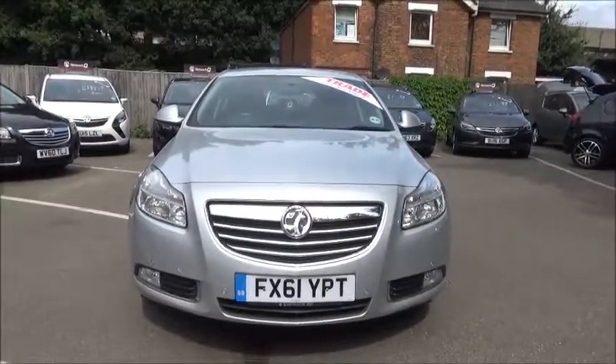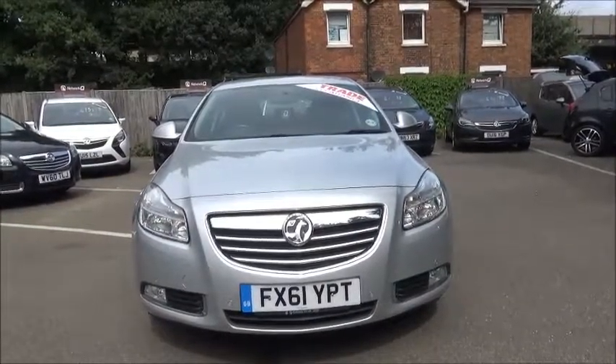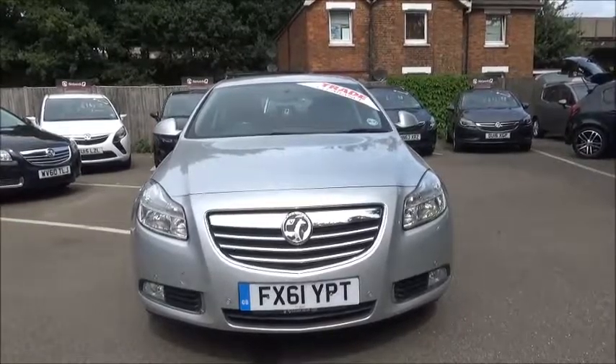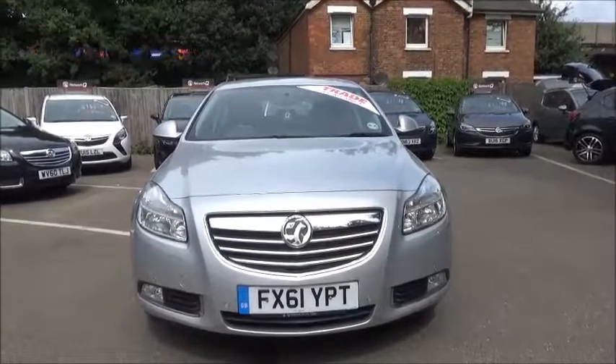The Insignia is fitted with fog lights to help visibility. It also has standard daytime running lights to improve safety. Parking sensors are fitted to aid easy parking at the front and rear of the vehicle.